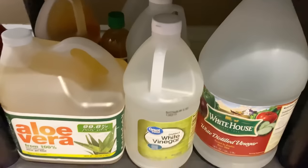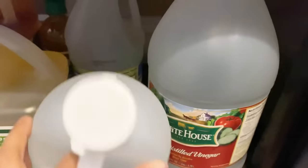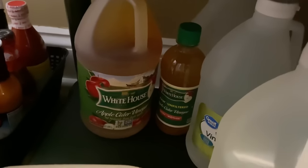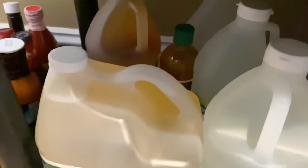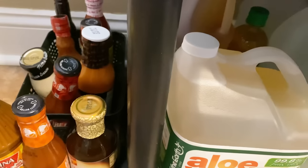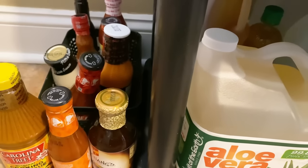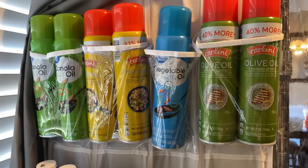Moving down to the next shelf, I have aloe vera, and this is where I keep my white vinegar. I have a couple of different brands — the Great Value brand as well as White House back there. I have the apple cider vinegar and then a smaller unfiltered apple cider vinegar. Right here I kind of have the overflow of my sauces — not the best spot on the floor, but for now this is where I'm keeping them.